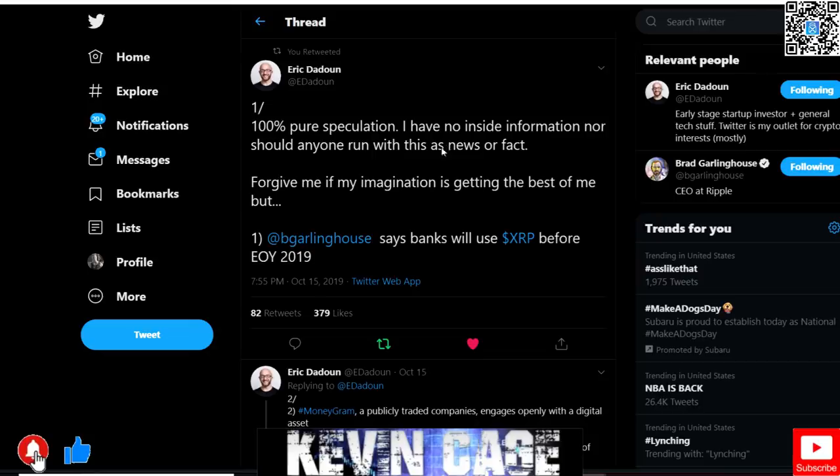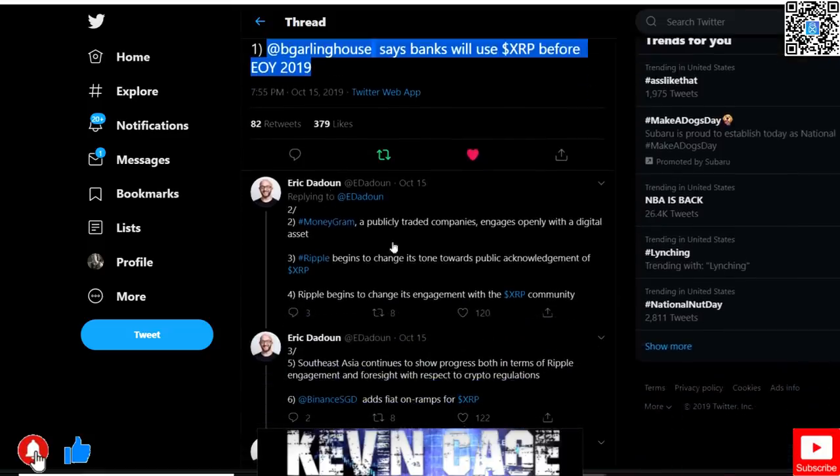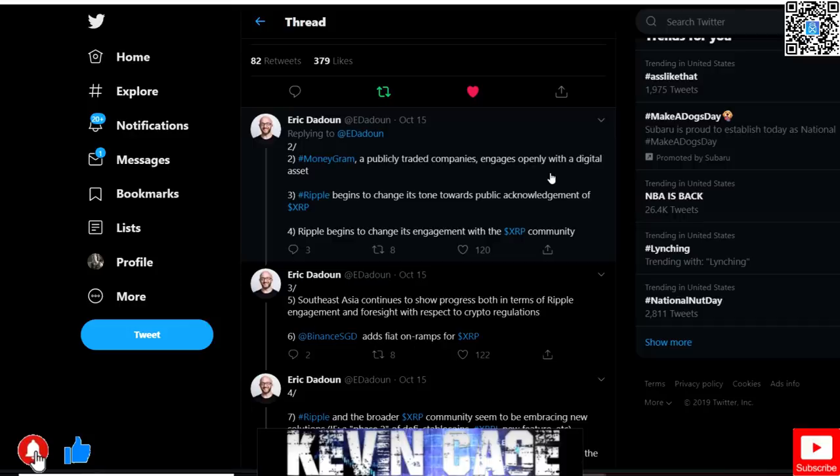Right here — Eric Dadun. This is 100% speculation, no inside information, and no one should run this as facts or news. Brad Garlinghouse says banks will use XRP before end of year 2019. Step two: MoneyGram — second largest money transfer service in the world, right behind Western Union, a publicly traded company — openly engages with XRP. MoneyGram is using XRP at a very low scale but scaling up, and it's awesome to see this growth and the batch payments growing.